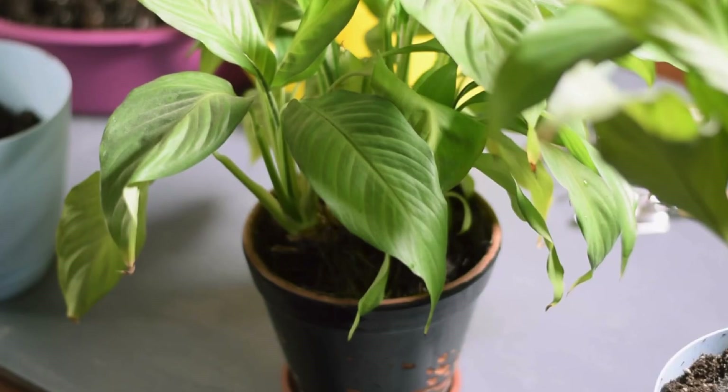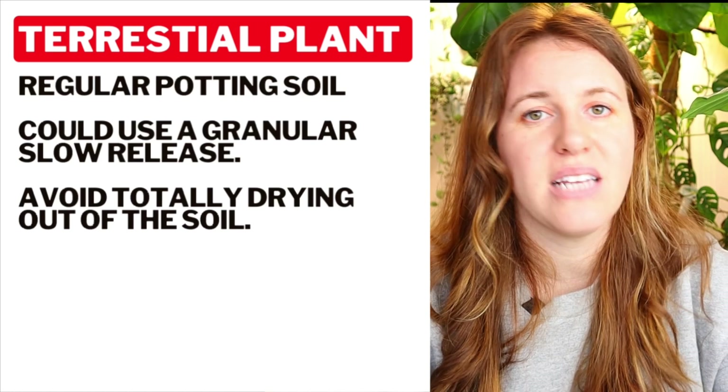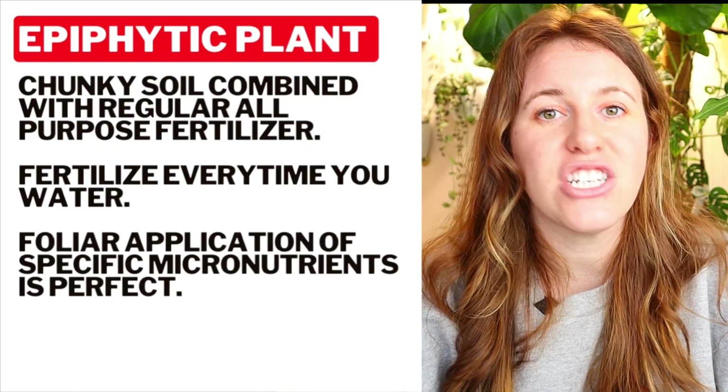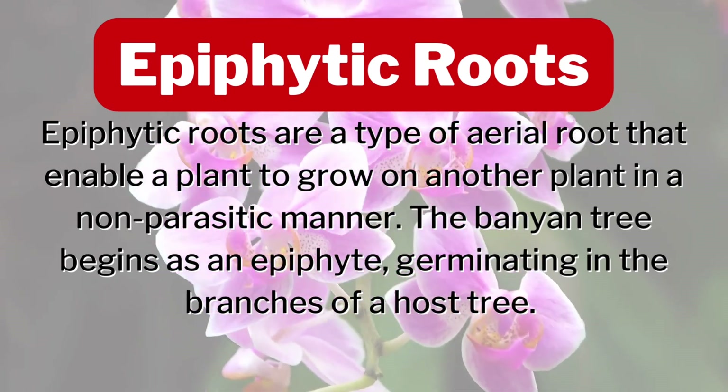The next thing to consider is the type of houseplant you have. Does it flower? Is it a leafy green terrestrial plant, or is it an epiphytic plant? For a terrestrial plant with root hairs, you can use a peat combined with compost and synthetic fertilizers where needed. For an epiphytic plant, consider a combination of foliar application sprays and liquid fertilizer in a chunky soil mix, because epiphytic plant roots are finger-like rather than hair-like, and are meant to capture ambient nutrients from water passing by.